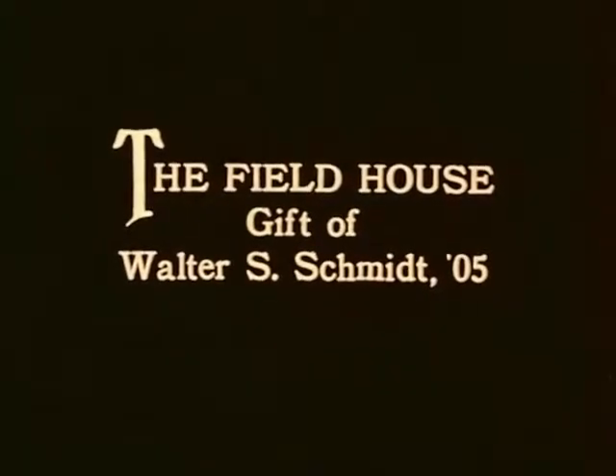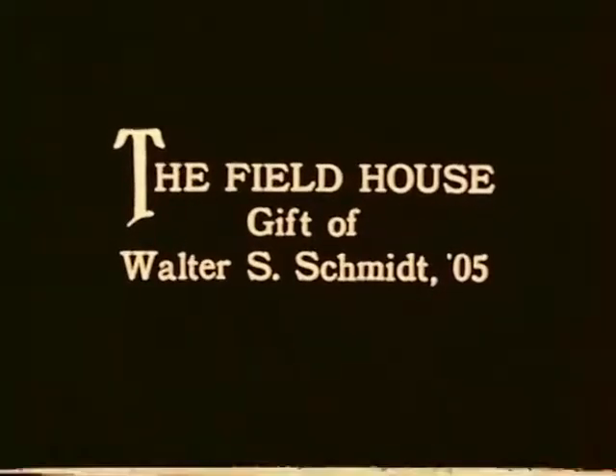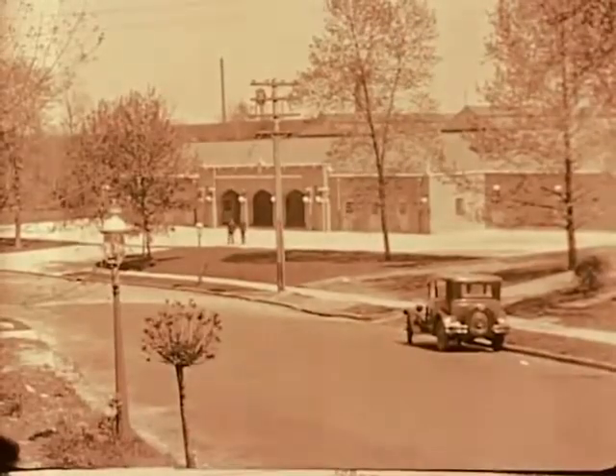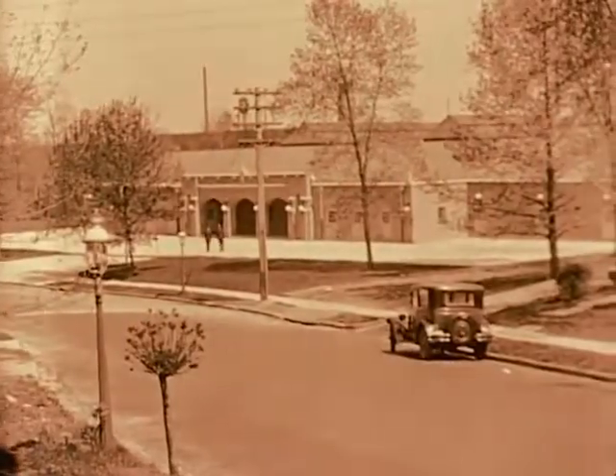The field house, named for Frederick and Mrs. Schmidt, was a gift of Walter Seaton Schmidt, class of '05 — a very generous contributor. This building was dedicated in March 1928, and this is the main entrance to it. People don't know that, but actually the main entrance to the Schmidt building was up on Winding Way. Here is a very nice picture of Walter Seaton Schmidt, and here's the basketball team practicing.